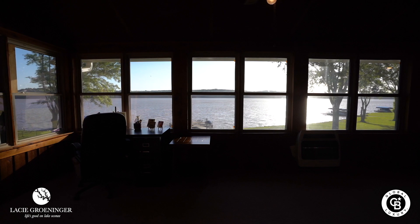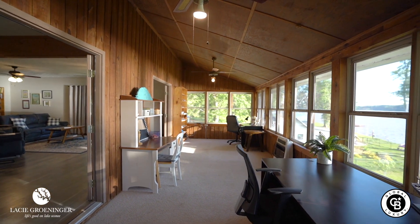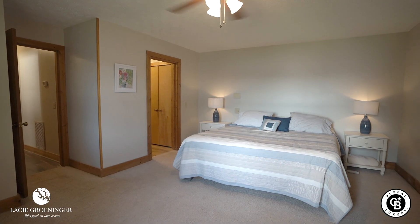Check out your lake views from this sunroom. These homeowners have set up desks in here — what a great place to work! I personally wouldn't get any work done; I would be wanting to get out there on the lake.